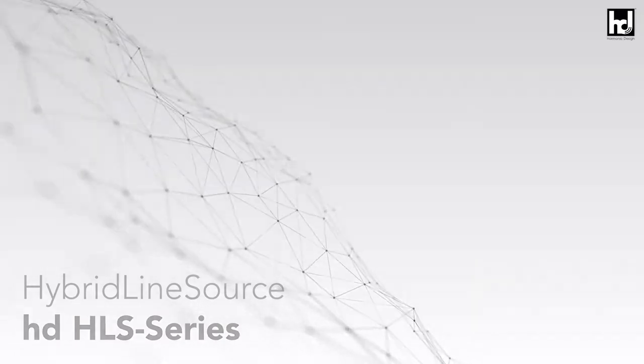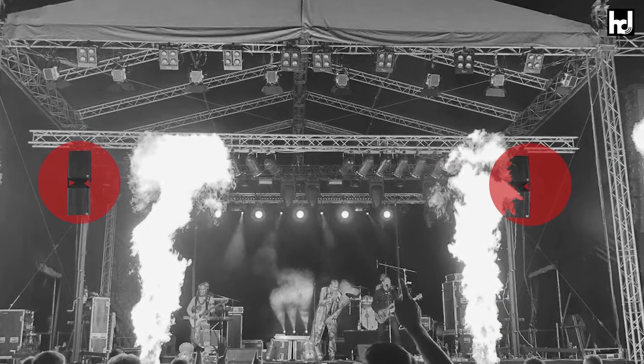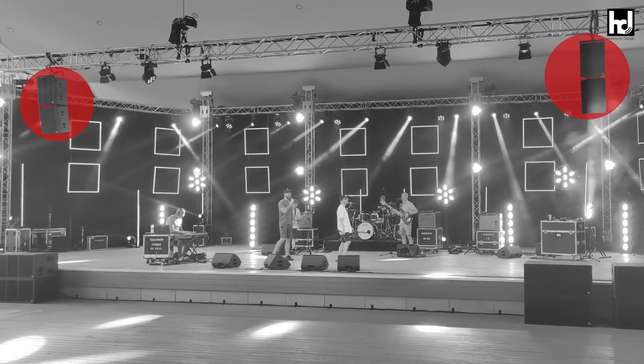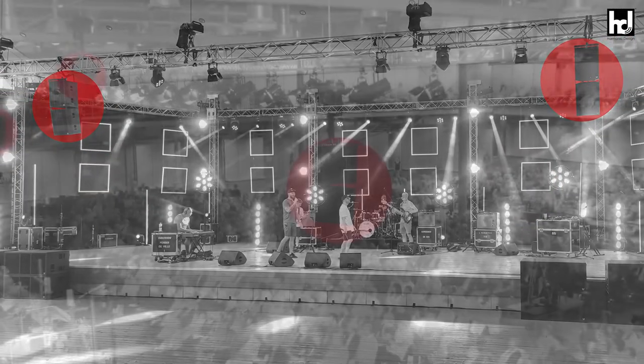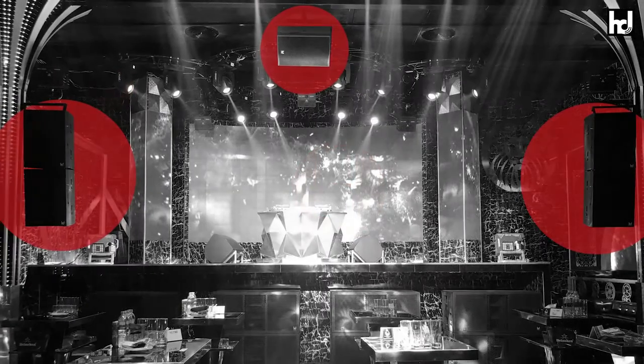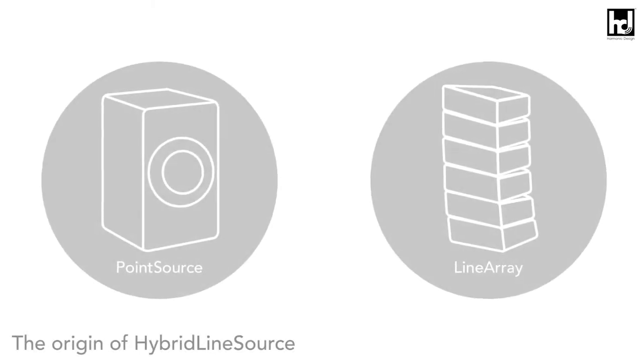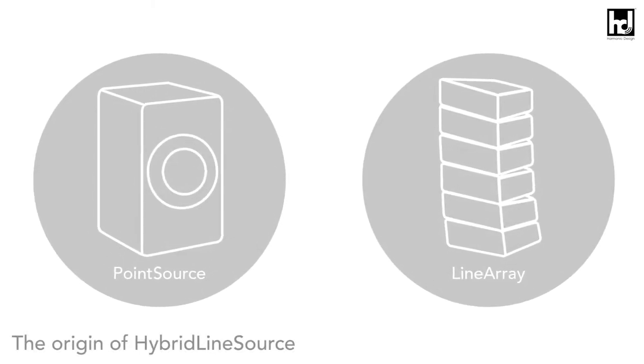The HLS series from Harmonic Design is based on the proprietary hybrid line source technology and is a globally unique new loudspeaker concept that drastically reduces transport costs and brings the quality of sound to a new level of uniformity and freedom from distortion. The hybrid line source technology is the perfect symbiosis of the archetypes of sound reinforcement concepts.